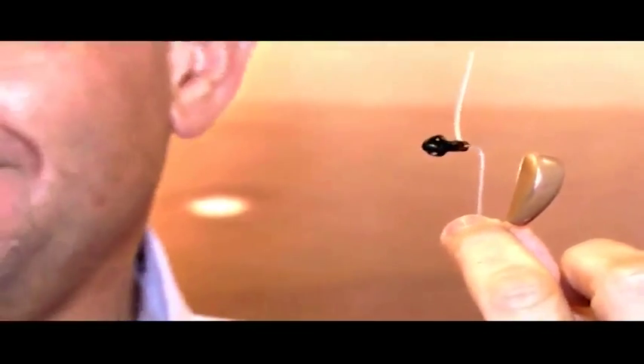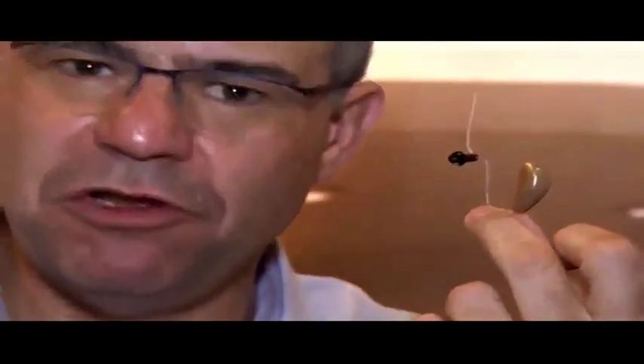This little device I'm holding in my hand, which costs between eight and ten thousand Rand, is going to revolutionize the lives of those who have a hearing impairment. Initially it's going to be available for Apple users — the iPhone and the iPad — but suppliers have told us that in future there will be an Android version ready. One thing's for sure: if you can't hear properly and you've got some kind of hearing impairment, this little device is going to make a world of difference to your life.